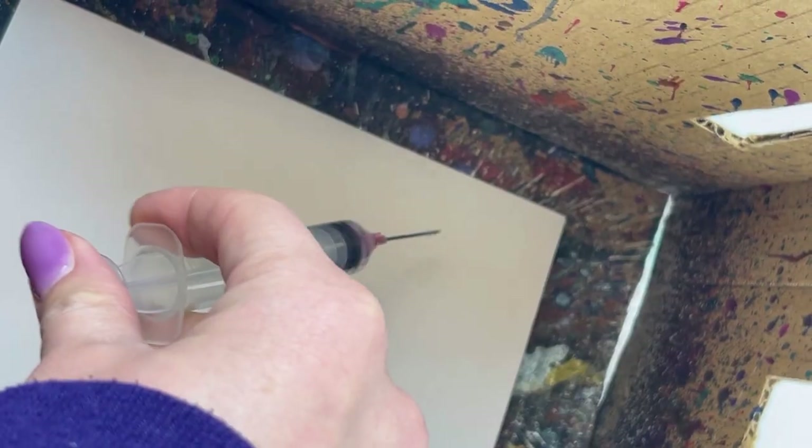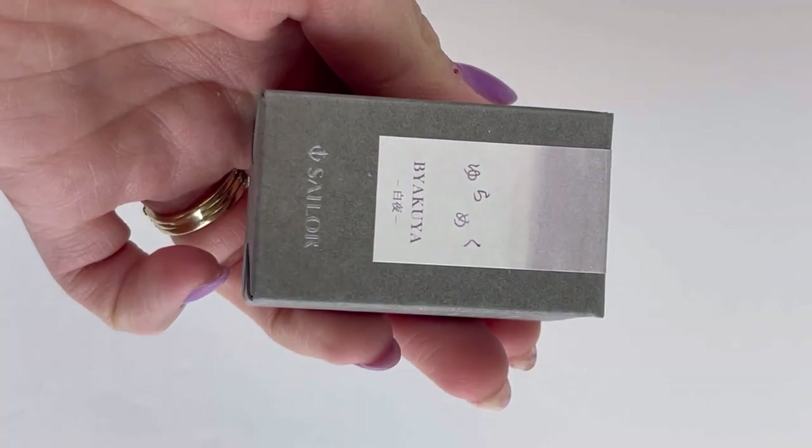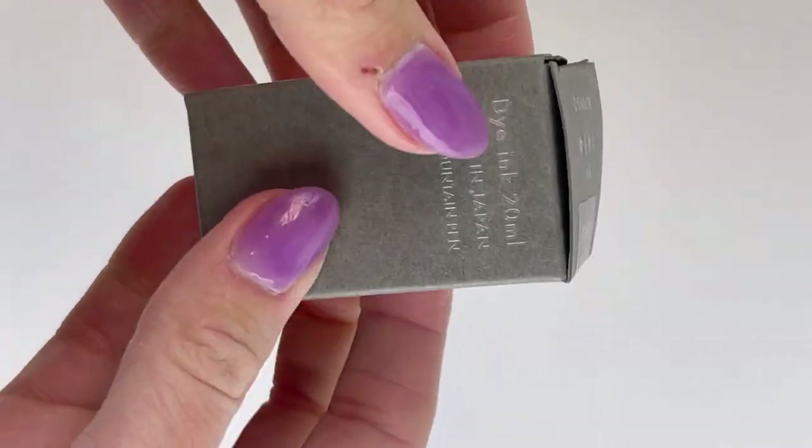First, we're going to do an ink splash for you. So this is the first ink, and these are all going to be on the Clairefontaine Triumph paper.